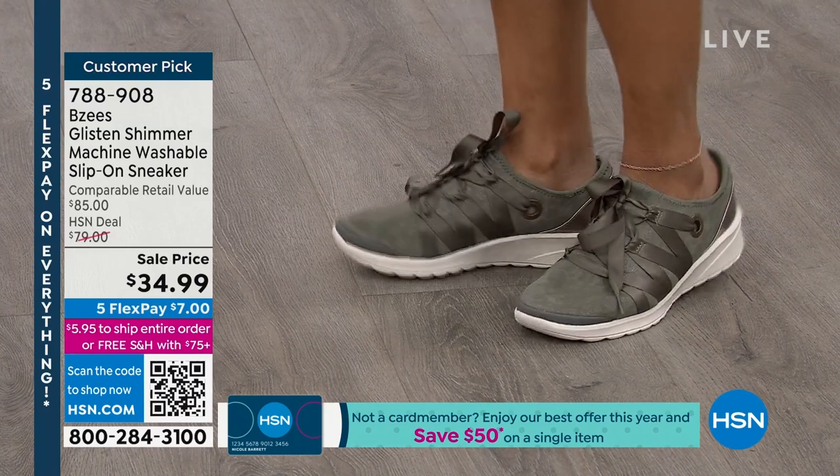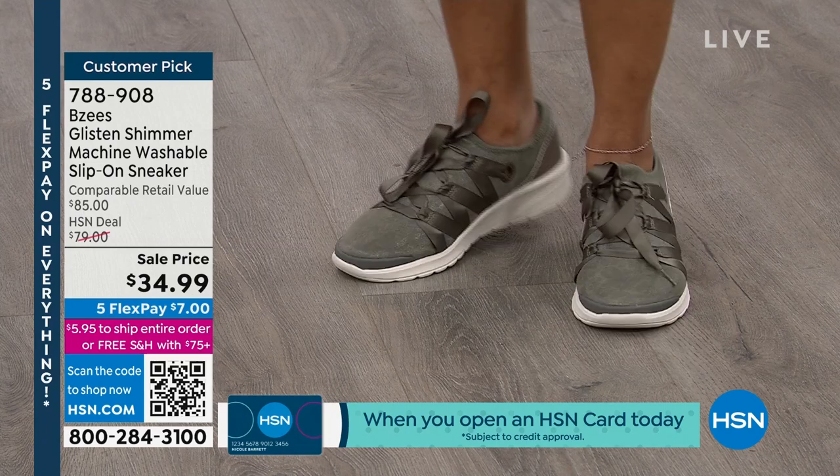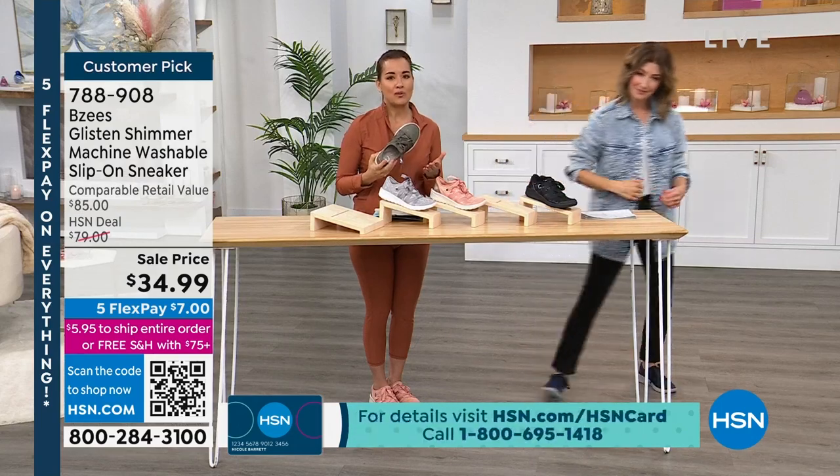Another big deal about it — they're all designed by a woman. And I think that is a huge, big impact. Because if a woman's going to design for a woman, we know what we want.